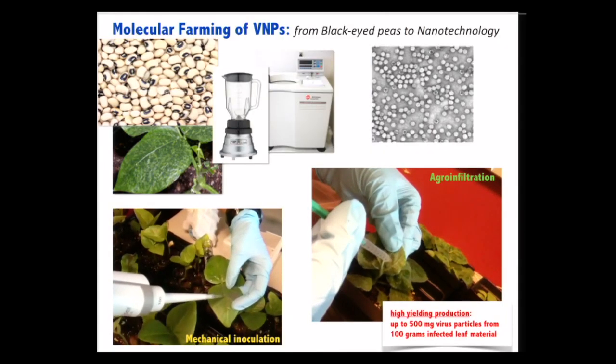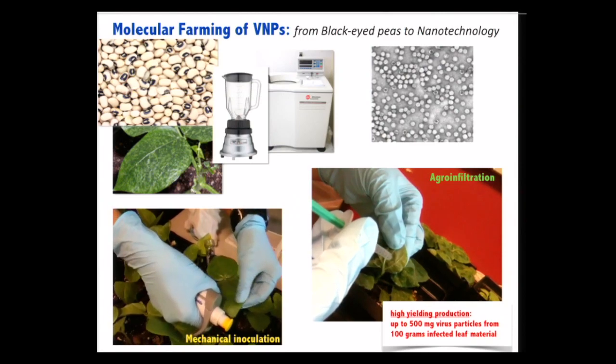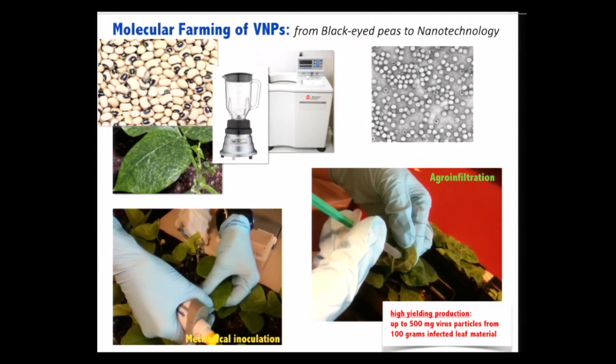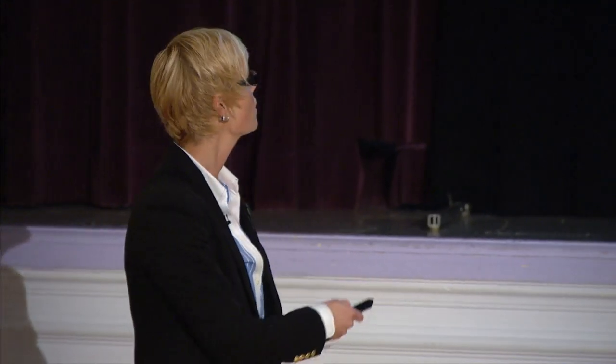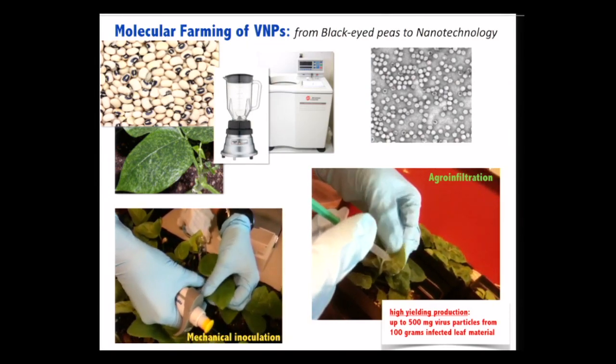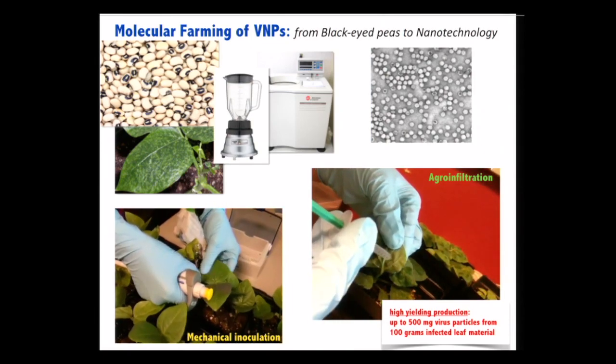We can produce these nanoparticles in quite high yields. Setting up around 20 plants — maybe just the size of this podium — yields 100 grams of leaf material. We can store these leaves indefinitely at minus 80 degrees; the plant virus remains stable when frozen. We then purify the particles whenever needed by first homogenizing the material in a household blender — making a smoothie — then processing through several protein extraction steps until we end up with pure virus particles.